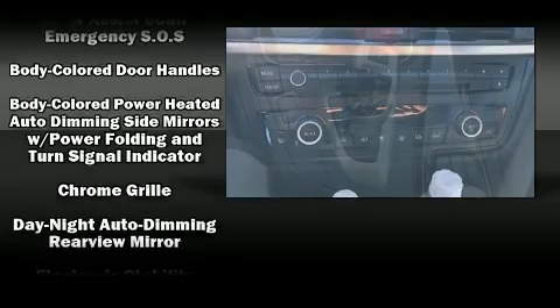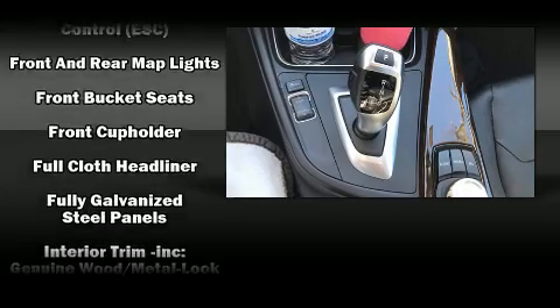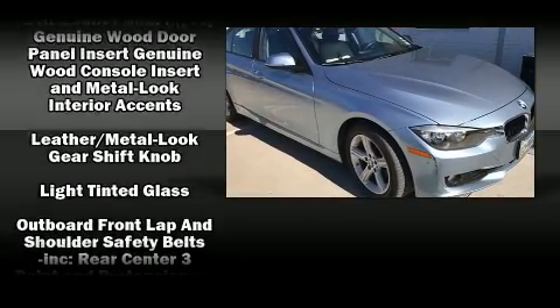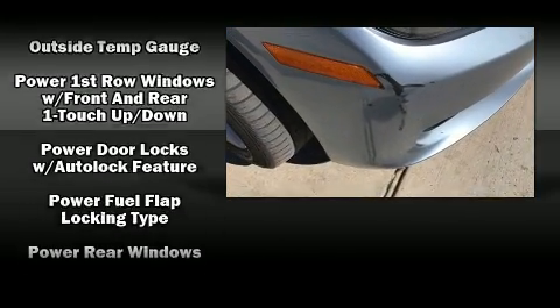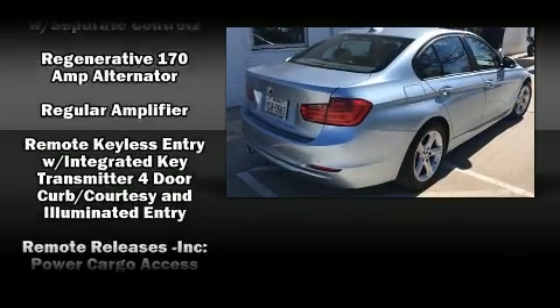BMW also prioritized safety and security with features such as dual front impact airbags, front side impact airbags, traction control, brake assist, anti-whiplash front head restraint, ignition disabling, an emergency communication system, and four-wheel disc brakes with ABS.